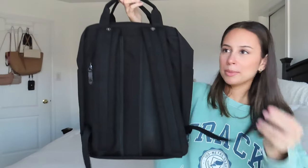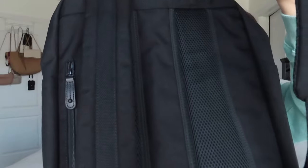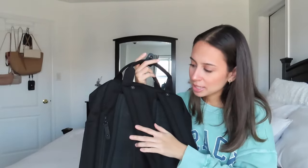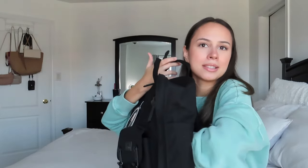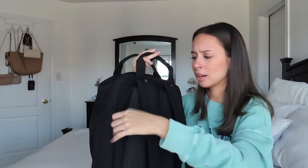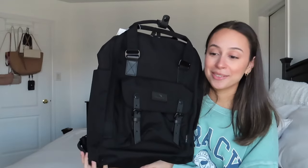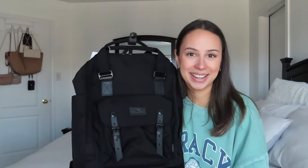Moving on to the back — the strap at the bottom can tie to the top so the strap doesn't move. There's nice padding on the back and on the straps as well. And it seems like we have a little secret pocket over here — holy moly, it goes all the way to the other half of the backpack, which is so nice for your valuables. You also have another water bottle compartment on each side. I love this bag so far and I cannot wait to try it on.